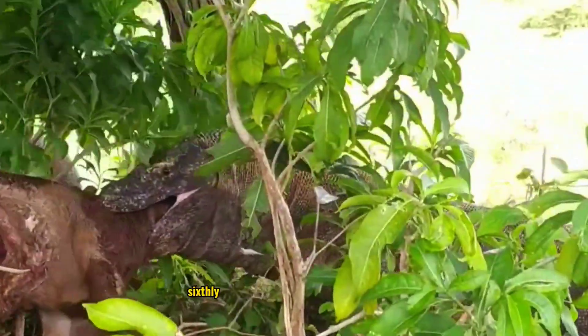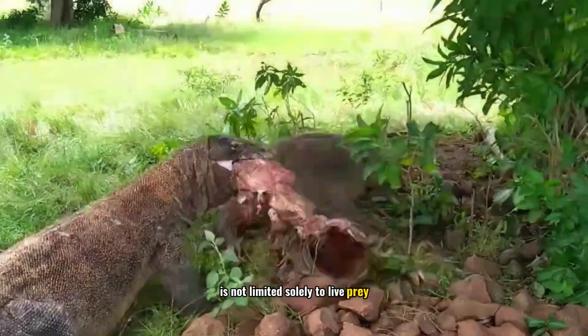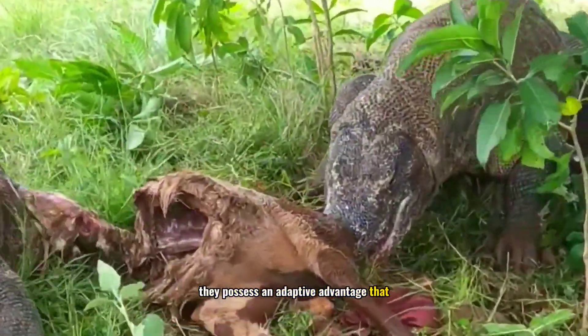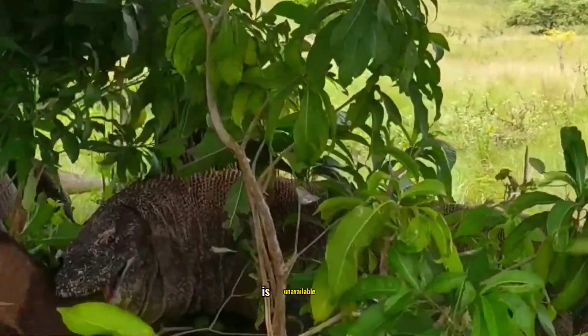Sixthly, the carnivorous nature of the Komodo is not limited solely to live prey. With the ability to feed on carcasses, they possess an adaptive advantage that allows them to survive in situations where live prey is unavailable.